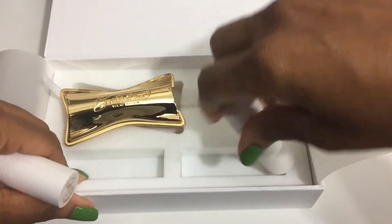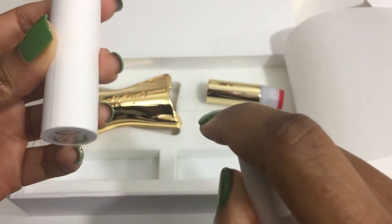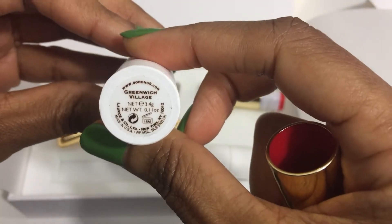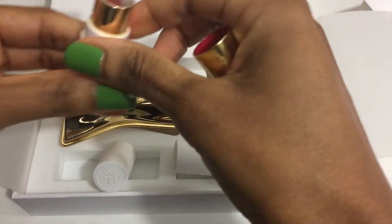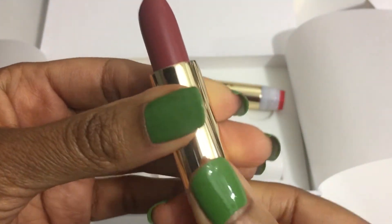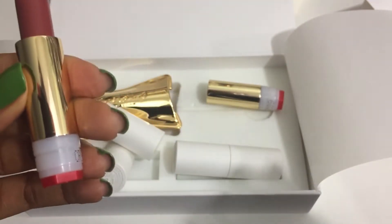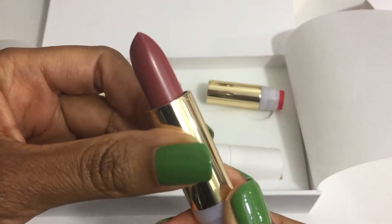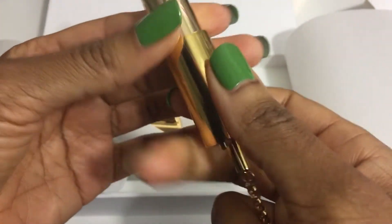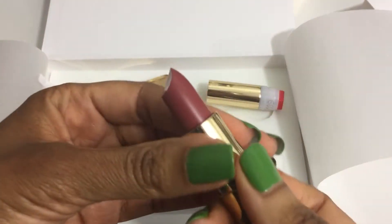These are the additional two colors in the set — they're in their refill tubes. This color is Greenwich Village. Let's take a look. This also looks really pretty, and I'm giggling because I am not much of a nude lipstick person. Just by looking at these colors, I think I'm going to like them. I'm more of a vibrant, bold, bright, colorful lipstick person.